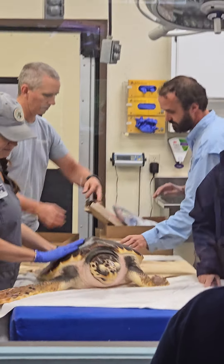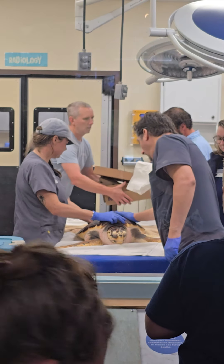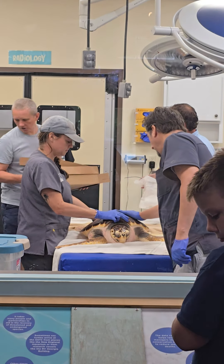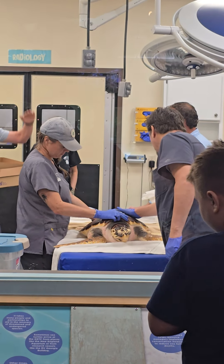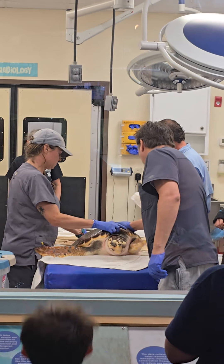We have really good news today and a cool thing for y'all to watch. She is actually getting a transmitter on top of her shell, so when she gets released, we are able to track her and see where she is going.